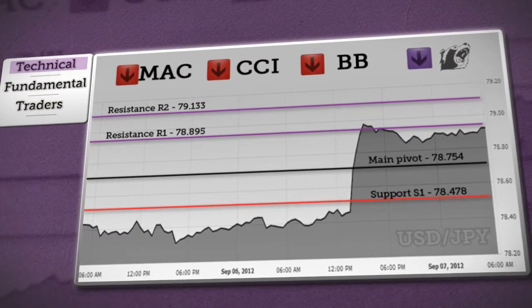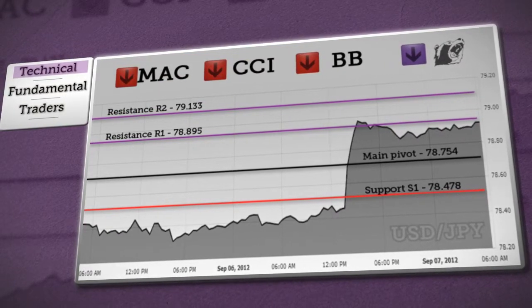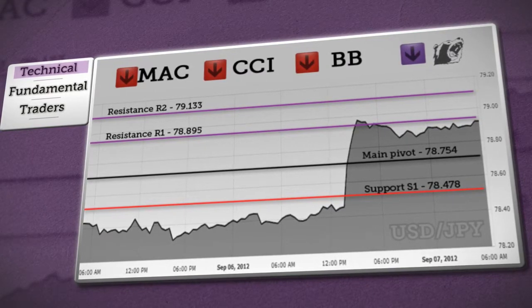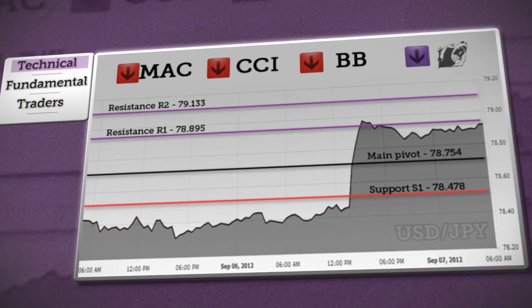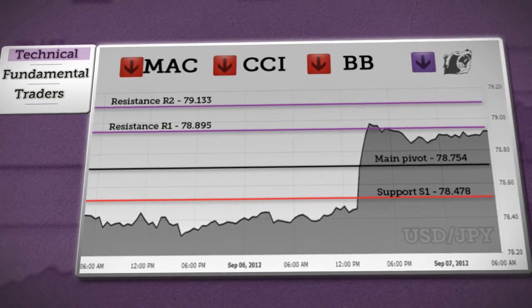Next up we have the USDJPY. We're expecting price to test above the daily pivot and then decline towards support S1. In this case, a further fall isn't excluded, but if price holds above resistance R1, the rise could probably continue and the target will remain at R2. A vast majority of our indicators expect a bearish trend.